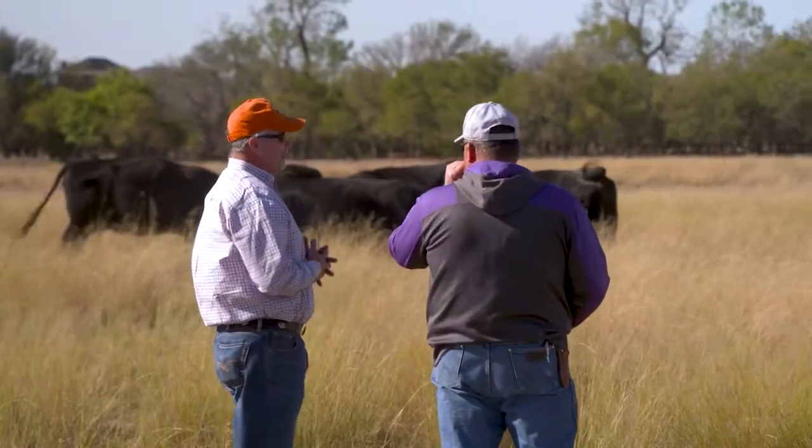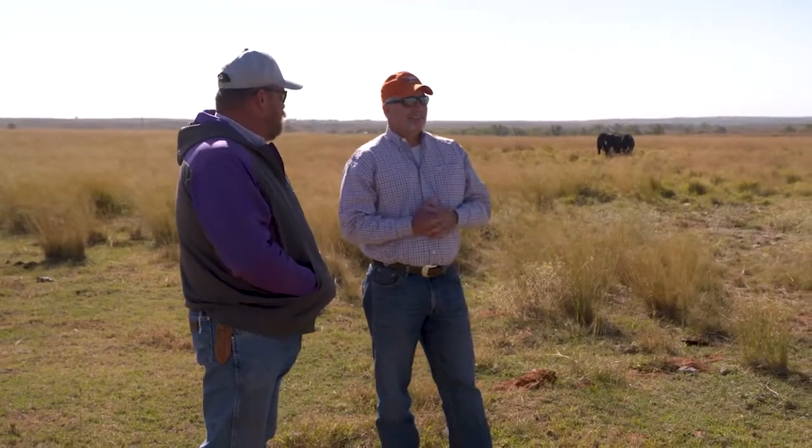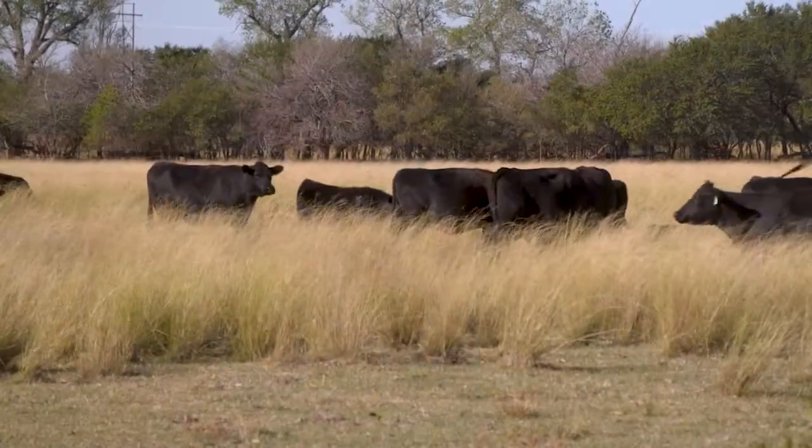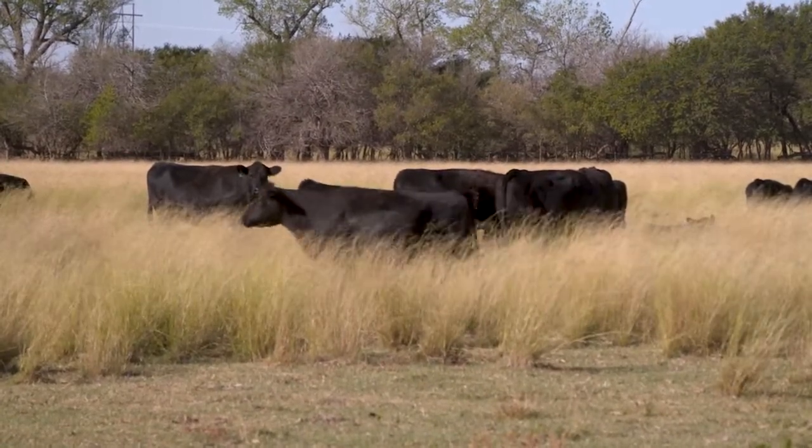As a livestock entomologist, along with helping producers preserve the viability of their soil, it's part of Dr. Talley's job to help livestock producers realize the most potential from every head in their herd. Parasites are a major issue for cattle production, and they can really hit your pocketbook very hard. We know through studies that if you were to not apply any parasiticides, your break-even point on a per head basis could increase by $20.